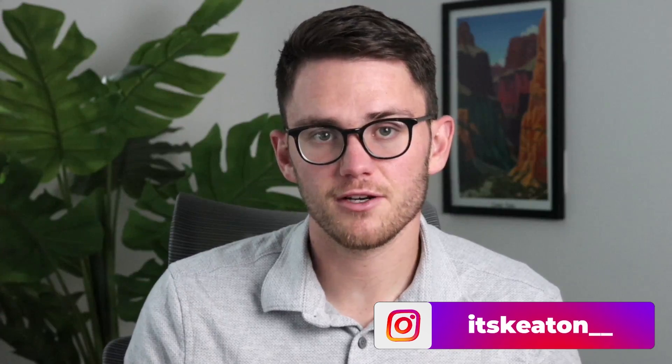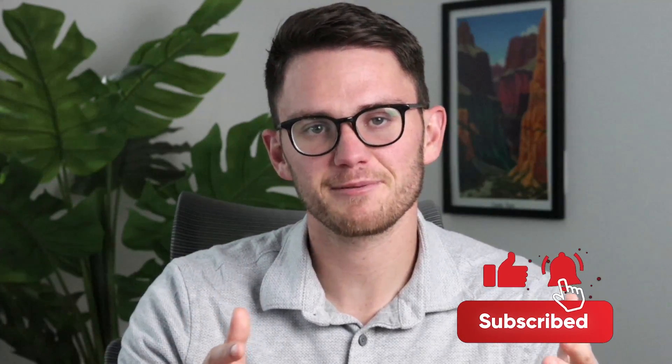Thanks so much for tuning into this video. Hopefully this helps. I've got tons of videos on how to grow your agency — go check them out. New ones coming out every week, so subscribe. Appreciate you being here and we'll see you next time.